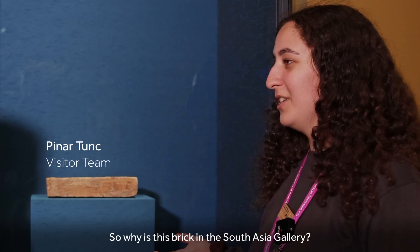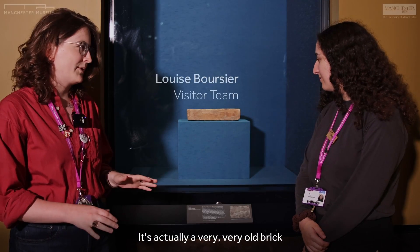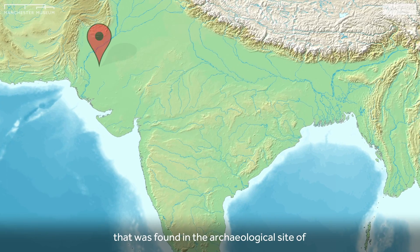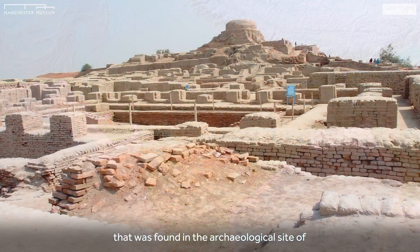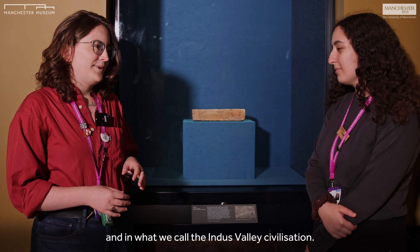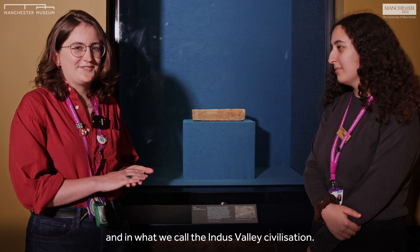So why is this brick in the South Asia Gallery? It's actually a very, very old brick, more than 4,000 years old. It was found in the archaeological site of Mohenjo-daro, in what is nowadays Pakistan, in what we call the Indus Valley Civilization.